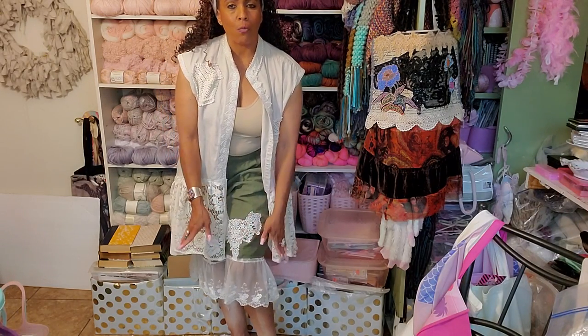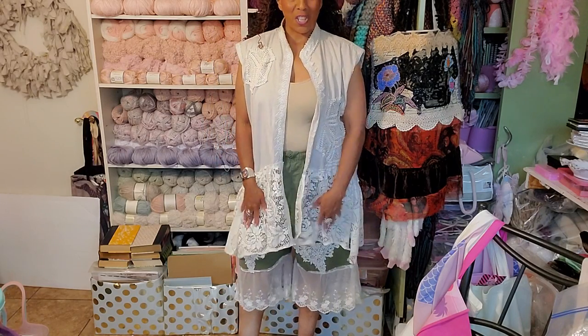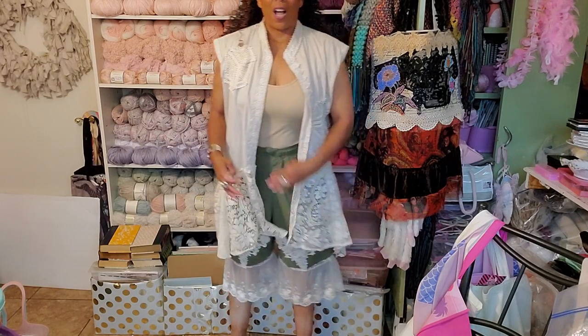When you pleat it, it makes it like a ruffle — you're making your own ruffles. Isn't that cute, you guys? I am obsessed.